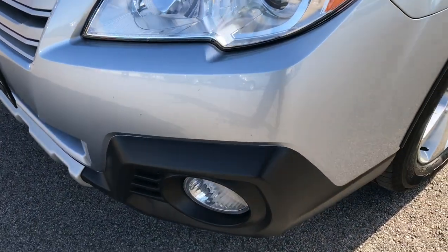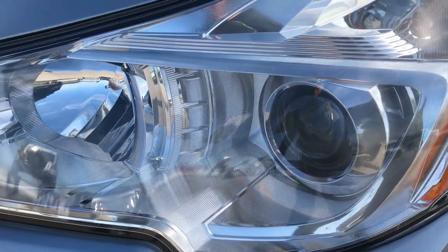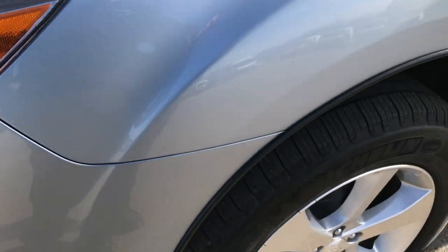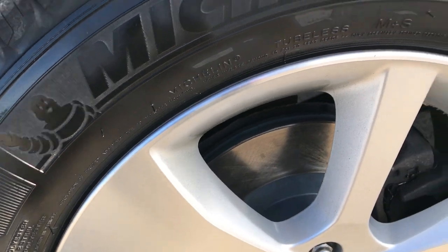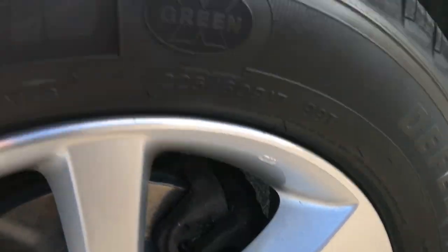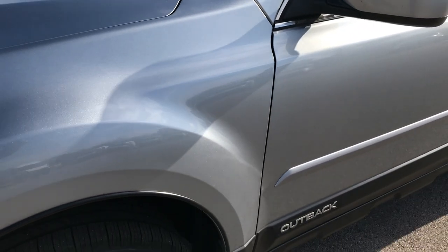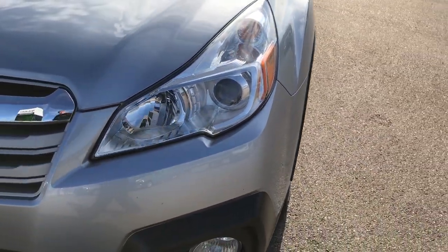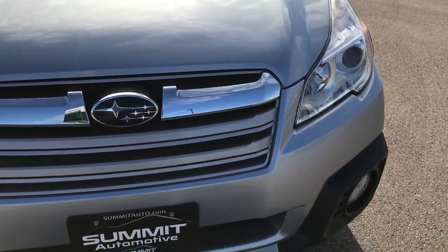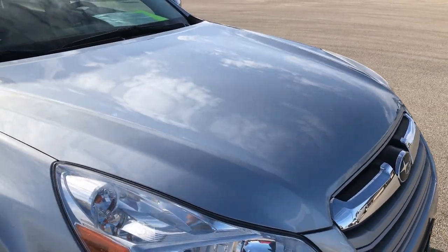No dents or dings or cracks on the front bumper. Factory fog lights, projector headlamps. Michelin Defender 225-60R17 tires with factory alloy rims. These tires look like they have about 60-70% of the tread left. The car is a nice silver metallic color. Front fender is in excellent condition — no dents or dings. The grille is in nice shape and the hood does not have any dents or dings on it.